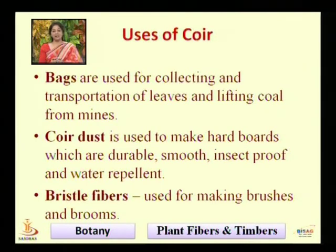Coir dust is used to make hardboards which are durable, smooth, insect proof, and water repellent. As mentioned, coir has a natural resistance to water.